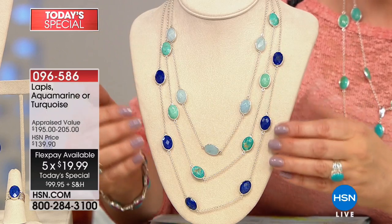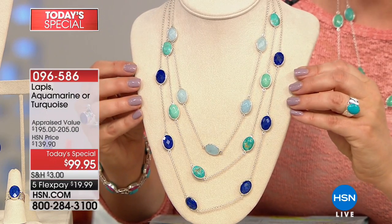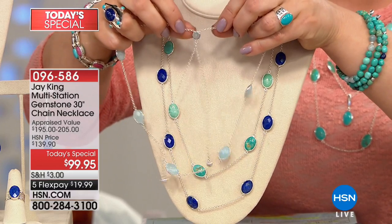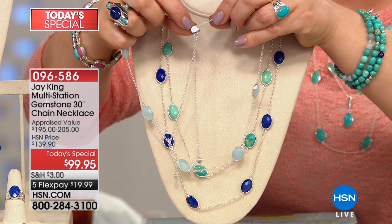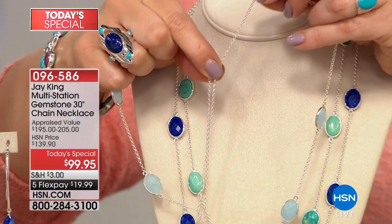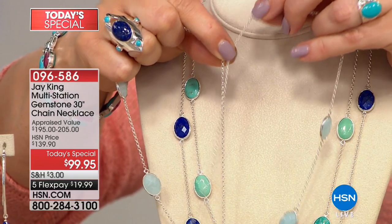Any one you choose today is an adjustable design, which means you get all of that versatility. You see that great little slide clasp — all you do is pop it in, press it, and you go ahead and adjust to whatever length you need.